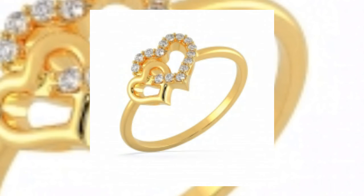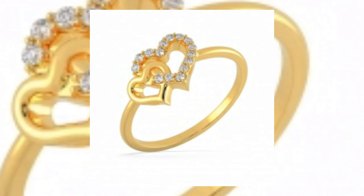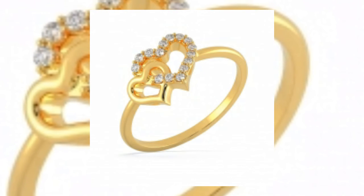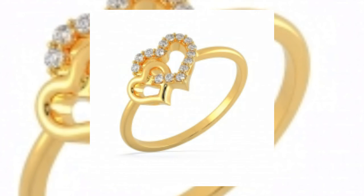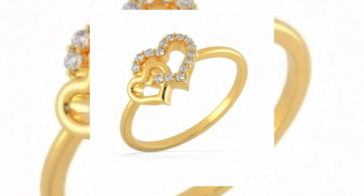For girls and boys, this is made of heart. There are links in which the heart is cut — it is a beautiful heart design.